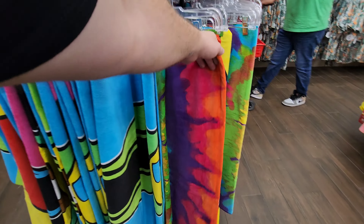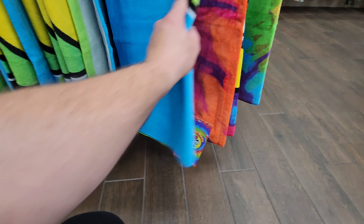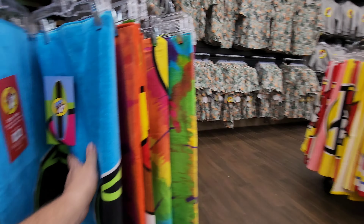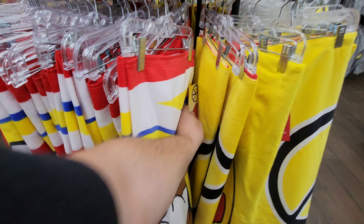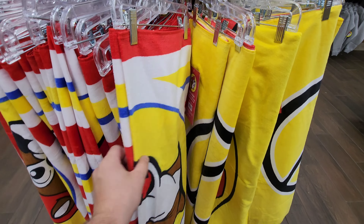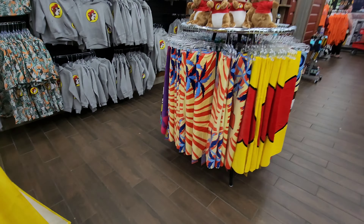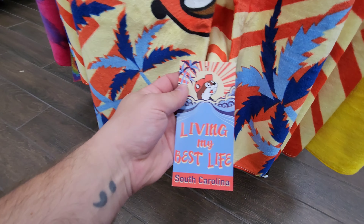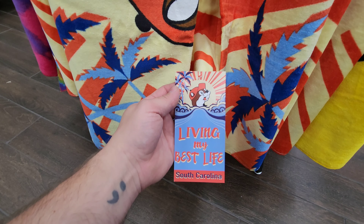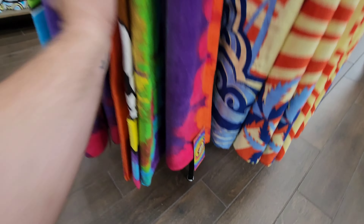They got a bunch of new beach towels in stock too. I like that they have them hanging up so you can see what the print is. We've seen the one with the surfboard on it before. There's a yellow striped one here, an 'I Heart Peace Love and Bucky's' one. And one thing I noticed that I hadn't seen before — this one says 'Living My Best Life' and it's actually personalized to South Carolina. That's a new one, I don't remember that being in stock at all.